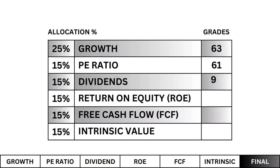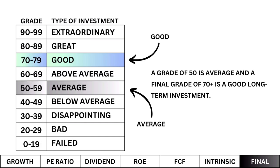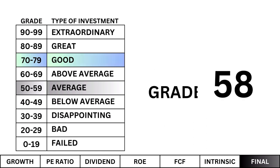We've got all our metrics graded and now we can get our company's final grade. A grade of 50 is average, and a final grade of 70 or better is a good long-term investment. Here's our company's final grade.